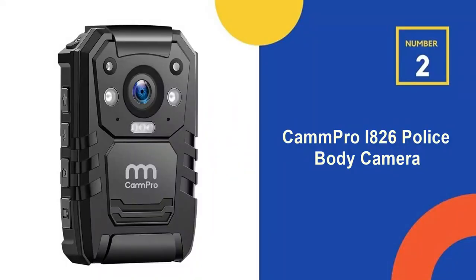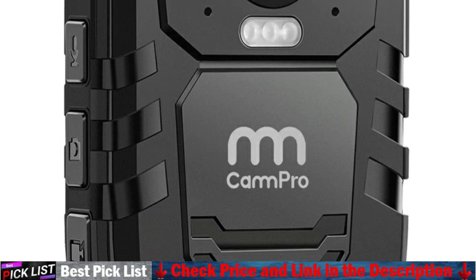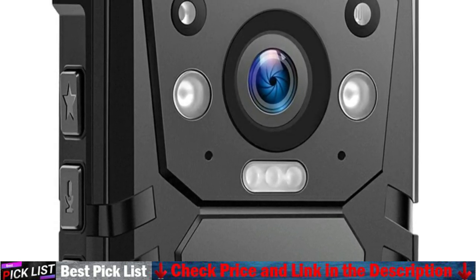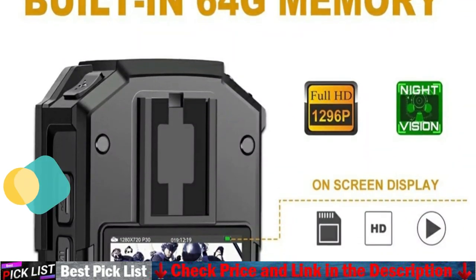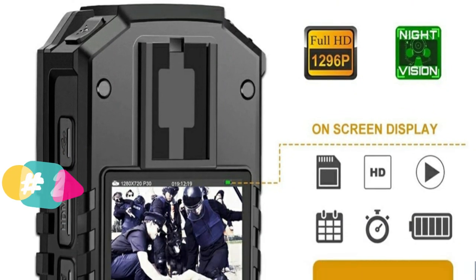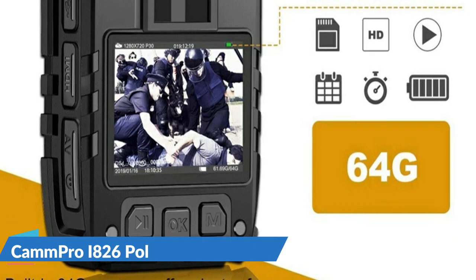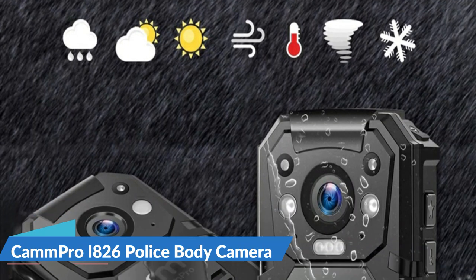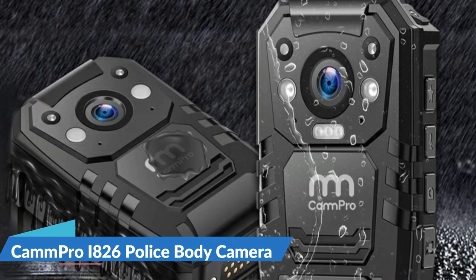Our second best mini body camera with audio is the CAM Pro i826 Police Body Camera. This body camera is often utilized by law enforcement to record interactions with the public or gather video evidence at crime scenes. Nowadays it's also widely used in military, public service, and citizen surveillance. The CAM Pro i826 is the most classical and popular product developed by CAM Pro — a full-featured police camera for simple recording. With a built-in 64 GB large memory, there will be plenty of space to store all video captured throughout your working days.